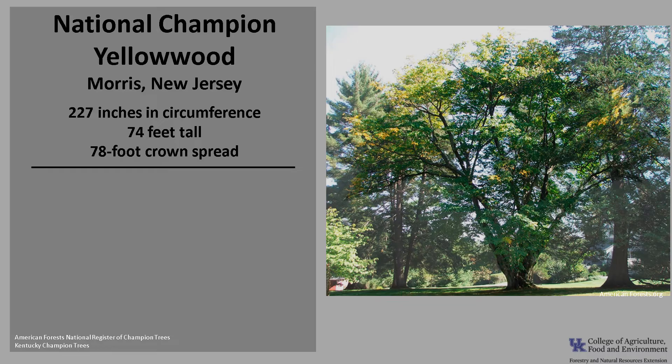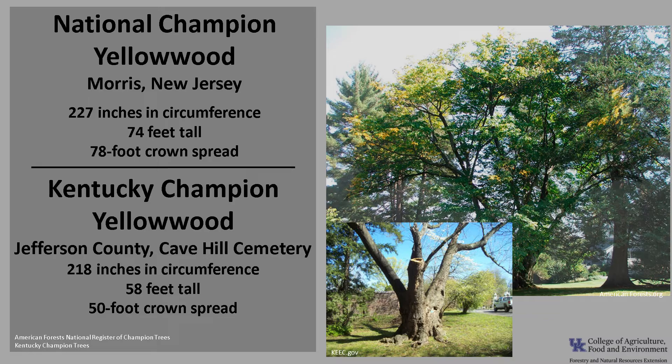The National Champion Yellowwood is in Morris, New Jersey. It's 227 inches in circumference, 74 feet tall with a 78 foot crown spread. The Kentucky Champion Yellowwood is in Jefferson County at the Cave Hill Cemetery. It's 218 inches in circumference, 58 feet tall with a 50 foot crown spread. If you'd like to know more about Champion Trees, check out the American Forest National Register of Champion Trees or the Kentucky Division of Forestry Kentucky Champion Trees.